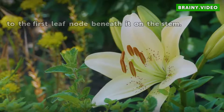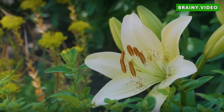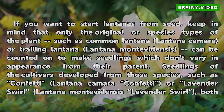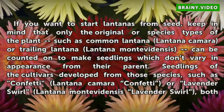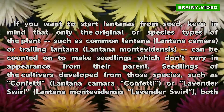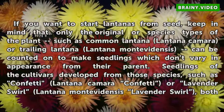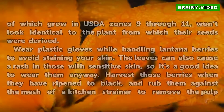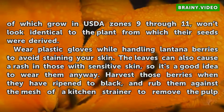If you want to start Lantanas from seed, keep in mind that only the original or species types of the plant — such as common Lantana (Lantana camara) or trailing Lantana (Lantana montevidensis) — can be counted on to make seedlings which don't vary in appearance from their parent. Seedlings of cultivars developed from those species, such as Confetti Lantana camara 'Confetti' or Lavender Swirl Lantana montevidensis 'Lavender Swirl', both of which grow in USDA zones 9 through 11, won't look identical to the plant from which their seeds were derived.